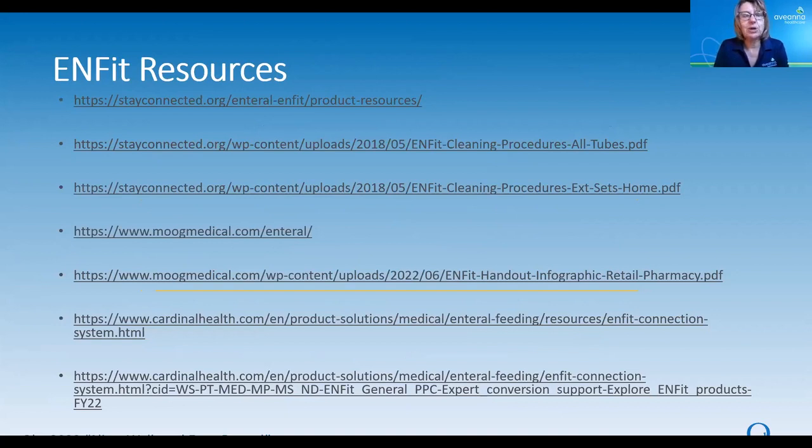I want to leave you with some InFit resources. Stayconnected.org is a great place to find more information about InFit, the history of InFit, why it's important, and they have some really great resources on how to clean your InFit feeding tube and your InFit extension set. I'm also including some links to Moog Medical, which makes the Infinity Pump, and Cardinal Health, which makes the Joey Pump — they both have excellent resources to help answer your InFit questions.